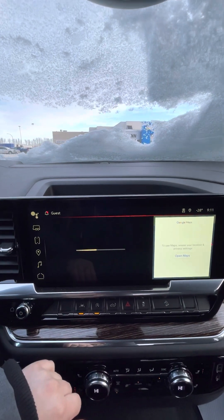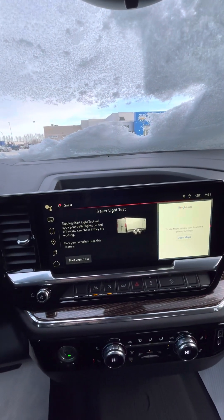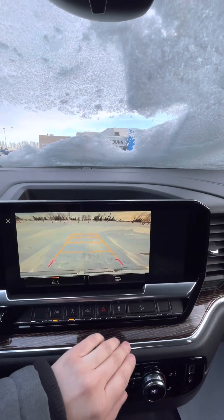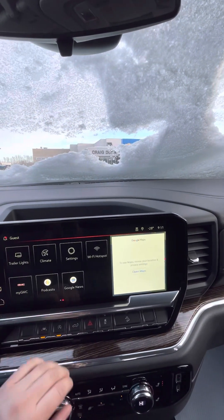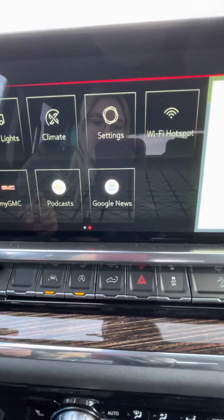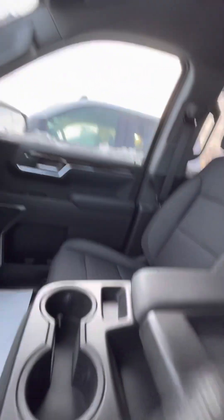It does come equipped with the trailering light option so you can start a light test — you don't have to have a second person standing at the back of the truck, which saves a lot of arguments from what I hear. Your rear backup camera with hitch guidance, the My GMC app which allows you to use your menu, auto stop and start which can be turned on or off, and of course you can use the inside button to lower your tailgate.